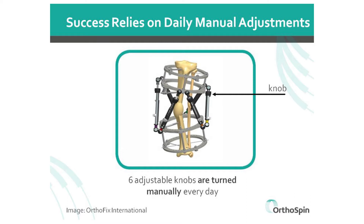With the increase in sports injuries and car accidents, doctors are using external fixation devices more and more for broken bones.